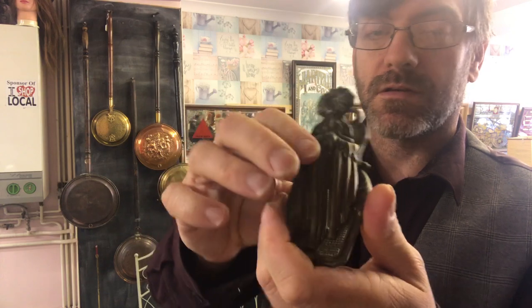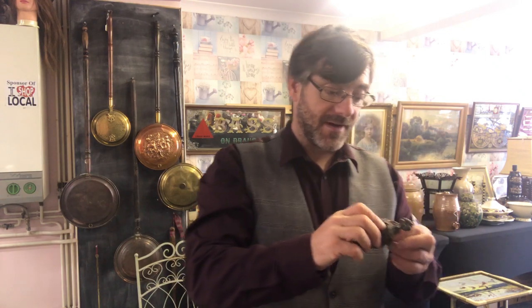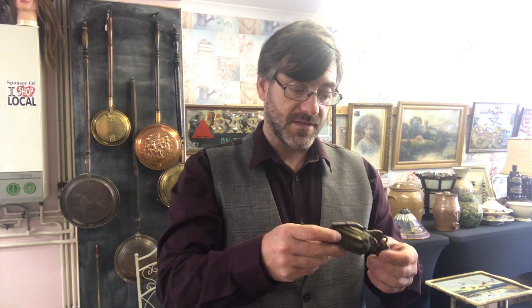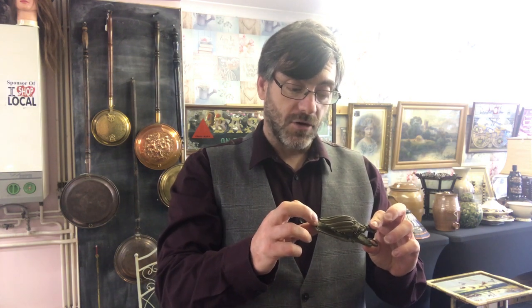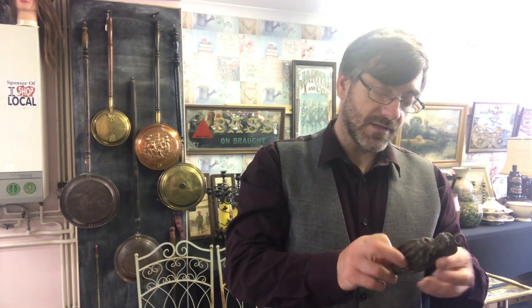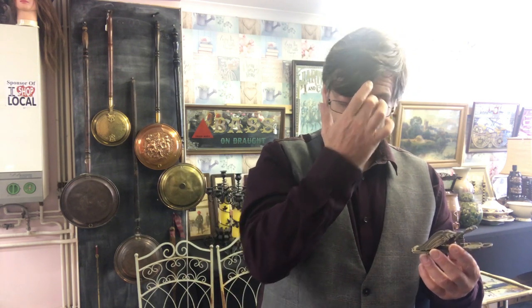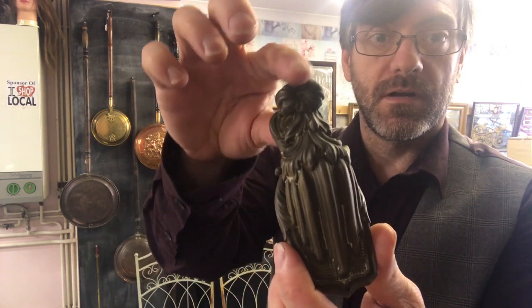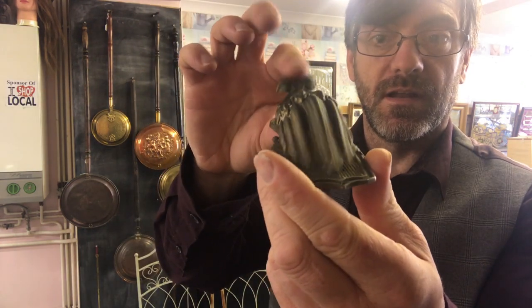Next piece from the lot is this letter clip. It's got a bit of age to it. This particular design was patented in 1845 — the Parker letter clip. Now this isn't a 19th century one, it's a 20th century one, not a full reproduction but certainly not 19th century. However, I've sold many of these and I always achieve 25 to 30 pounds on these letter clips — something to look for, a nice solid brass letter clip.